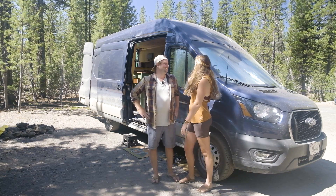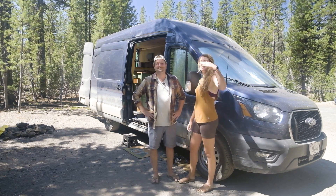Hi, I'm Lee. I'm Megan, and this is our rig, Jackie Chan the Adventure Van. Let's go inside and take a look.